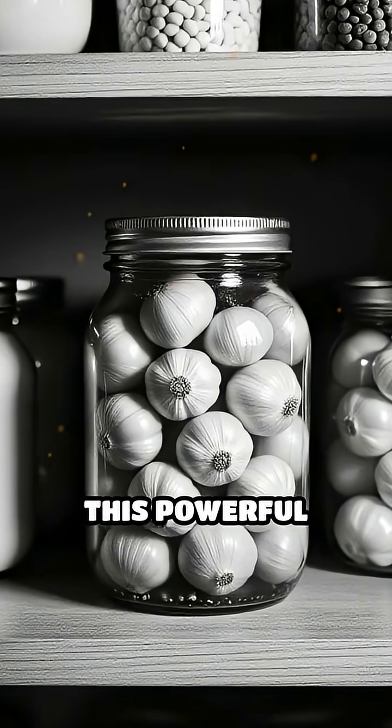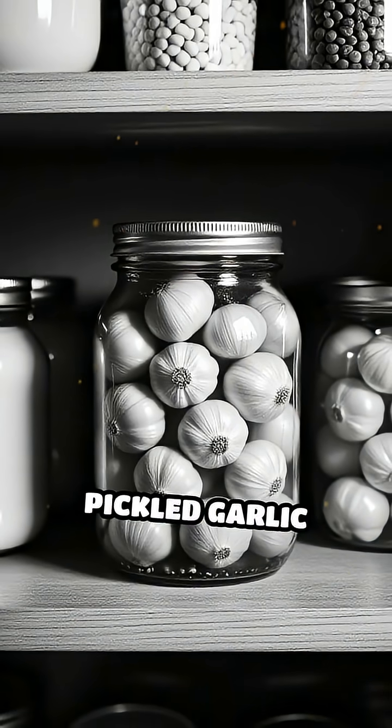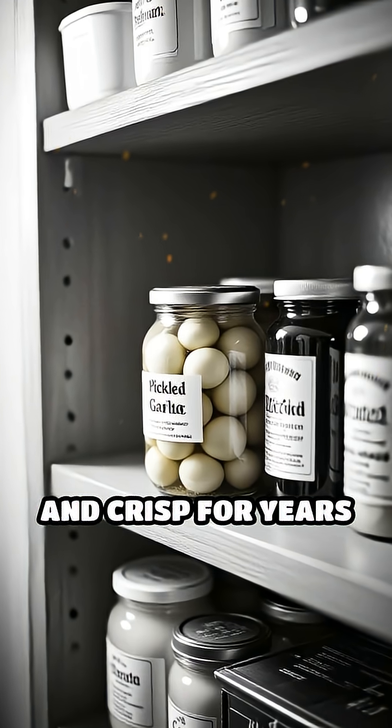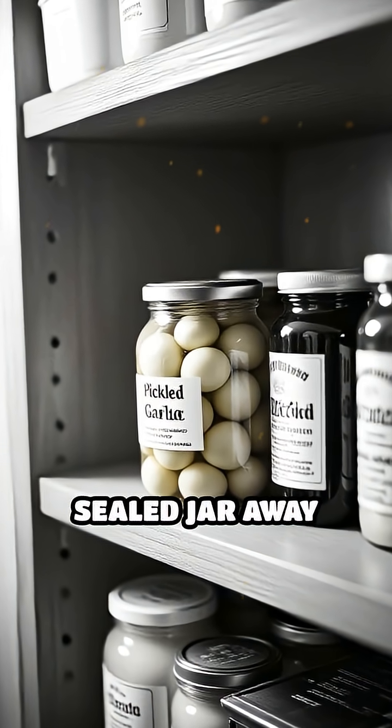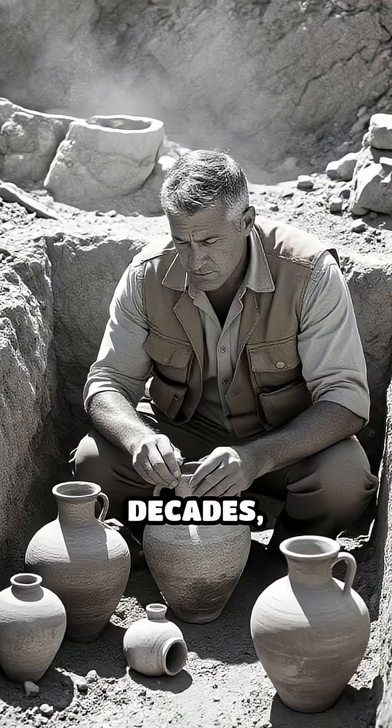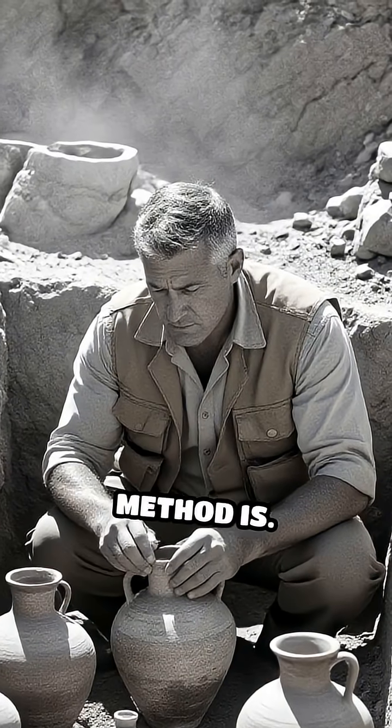further preventing decay. This powerful double defence system means your pickled garlic stays safe, flavourful and crisp for years when stored properly in a sealed jar away from light and heat. Archaeologists have even found evidence of pickled foods lasting for decades, proving how effective this method is.